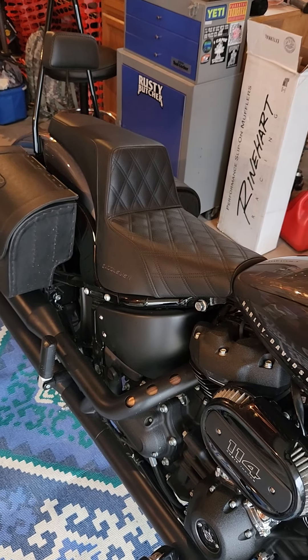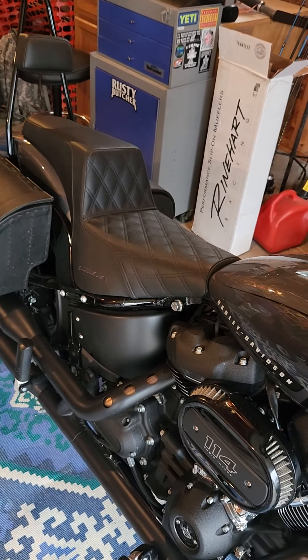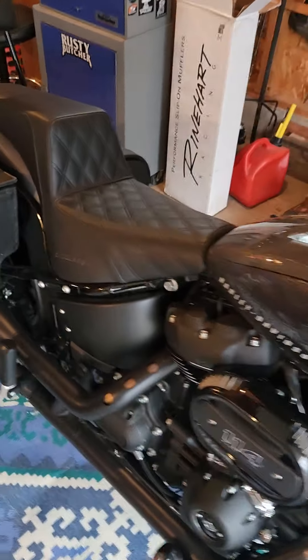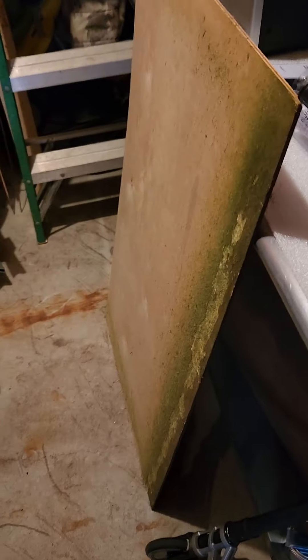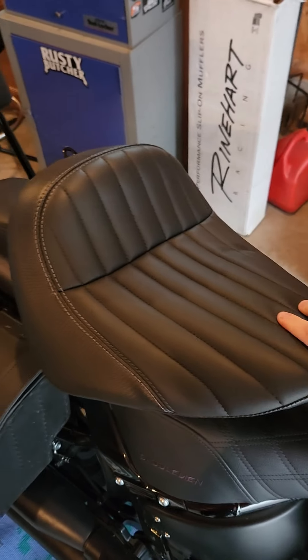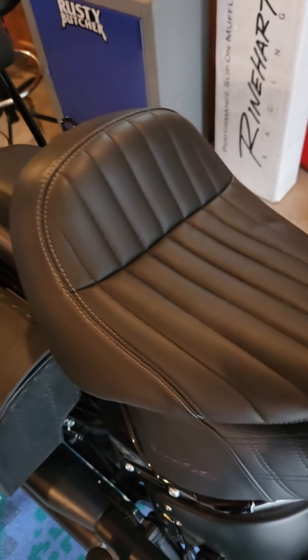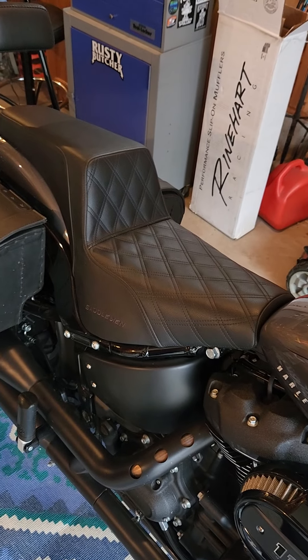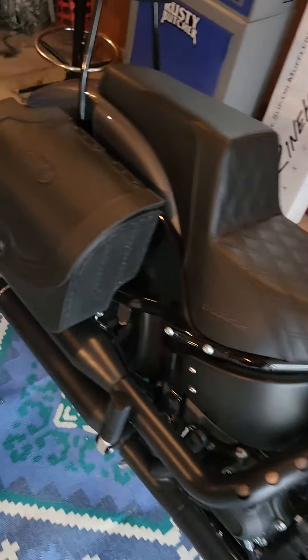I don't do wheelies, but I guess if I wanted to, it's good that I have it. Compared to my old stock seat — let me grab that real quick — the stock seat is okay, it's kind of cushy, but it's definitely not as comfortable as the Saddleman. The Saddleman is a lot more comfortable.